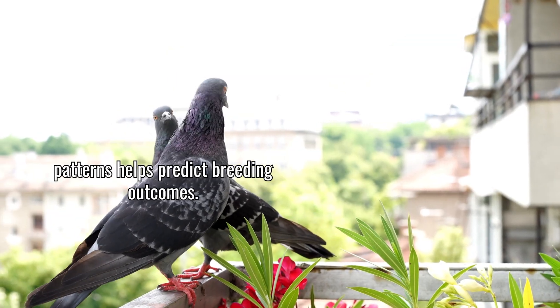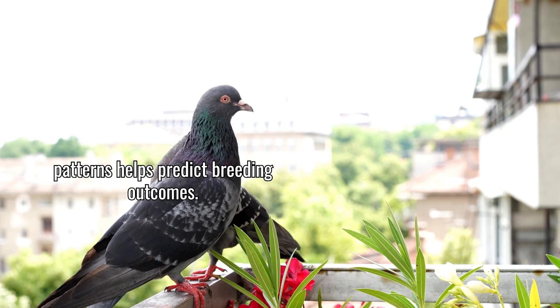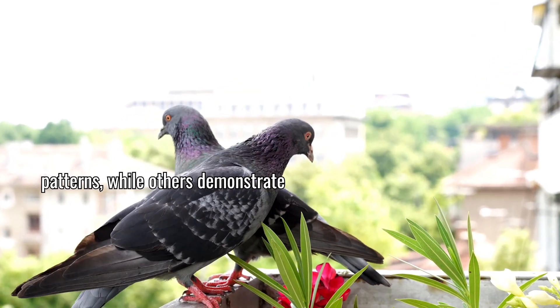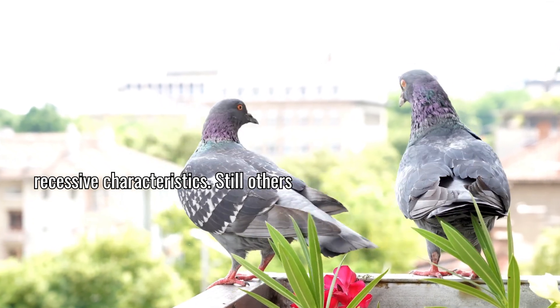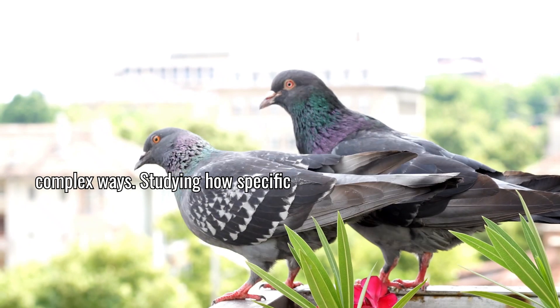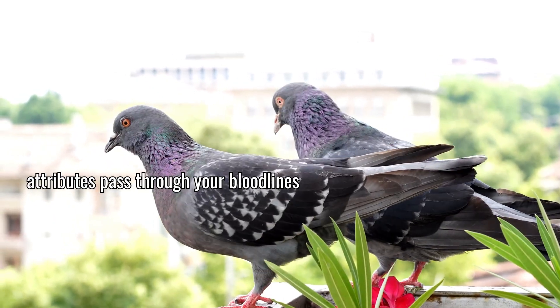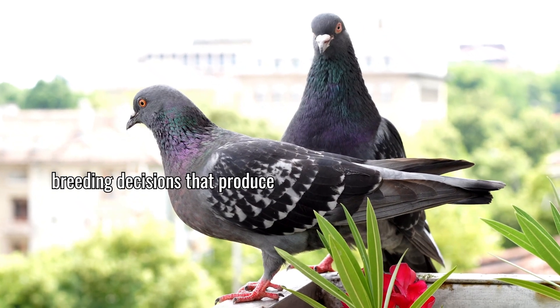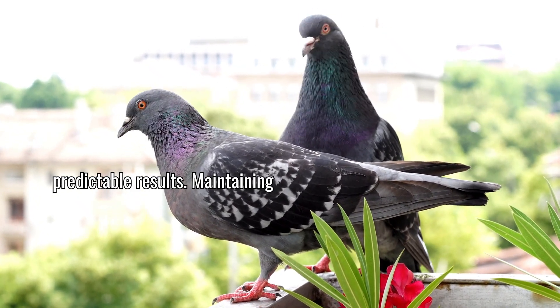Understanding genetic inheritance patterns helps predict breeding outcomes. Some traits follow dominant inheritance patterns while others demonstrate recessive characteristics. Still others involve multiple genes interacting in complex ways. Studying how specific attributes pass through your bloodlines improves your ability to make informed breeding decisions that produce predictable results.